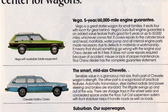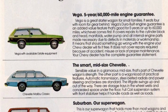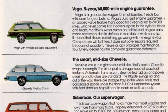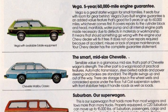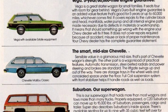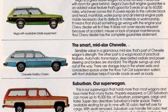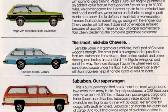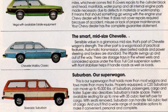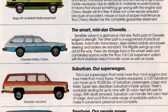Moving on to the Chevelle wagon, it offers sensible value in a stylish midsize package. Standard features include automatic transmission, steel-belted radials, power steering, and brakes. The liftgate conveniently swings up and out of the way, and there are storage compartments in the wheel wells and concealed space under the floor. The full-coil suspension system with front stabilizer ensures a smooth ride and excellent handling, even when carrying heavy loads.